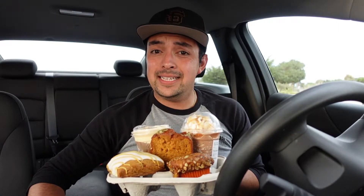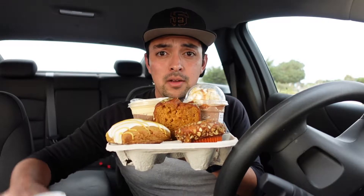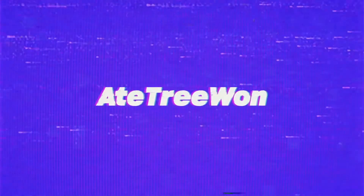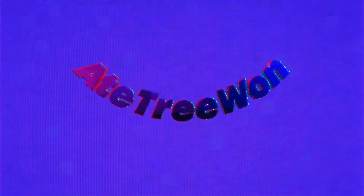Hey, welcome back to another H1 video. Today I am trying every single fall item from Starbucks. Alright guys, welcome back to another H1 video. Today is another Starbucks video, but now we're in fall time because it's the beginning of September, so that means I'm going to try every single one of their fall menu items.